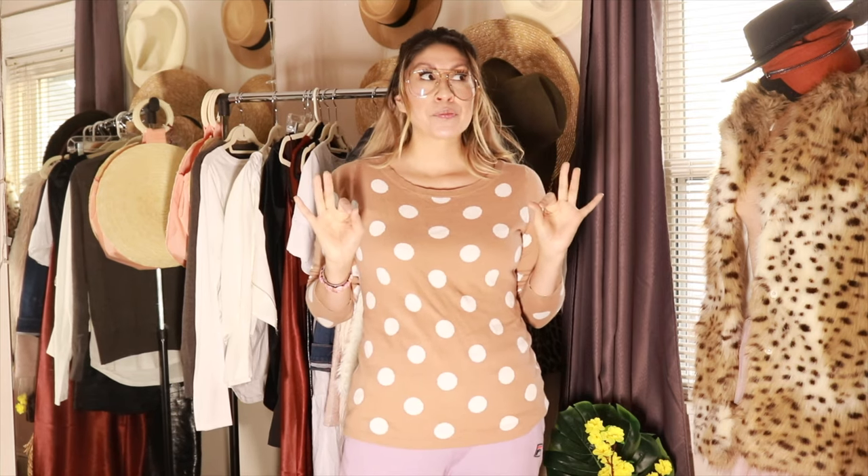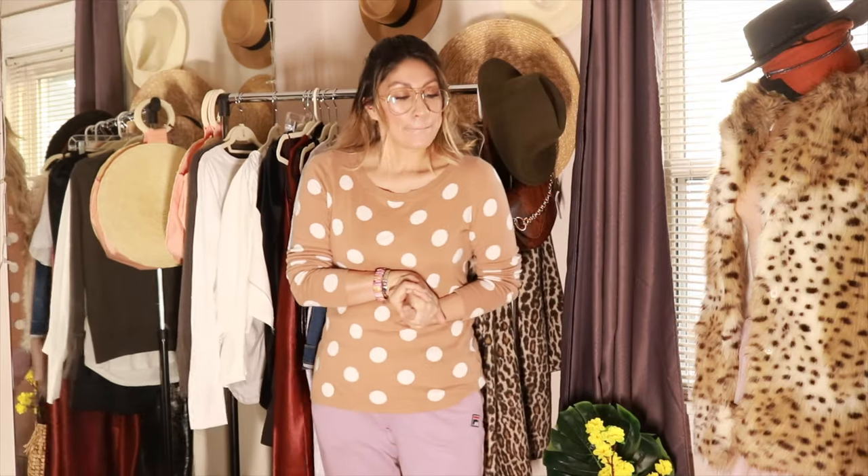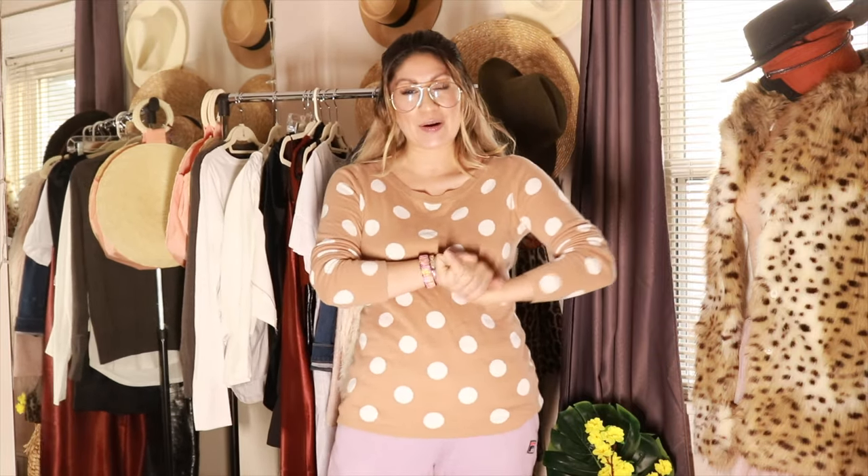I cannot wait to style everything. If you want to see how I style these pieces, go follow me on Instagram so you can see all the outfits I create. That's it for my haul video! Thank you so much for watching. If you liked this video, please give it a thumbs up — it helps me a lot. And if you want, subscribe to my channel. Have a blessed day, you guys — I'll see you in my next video!